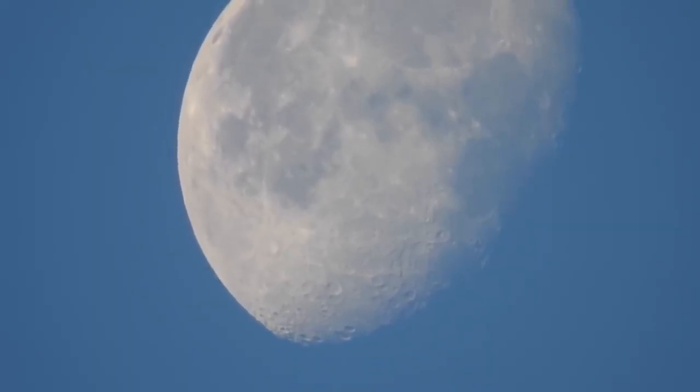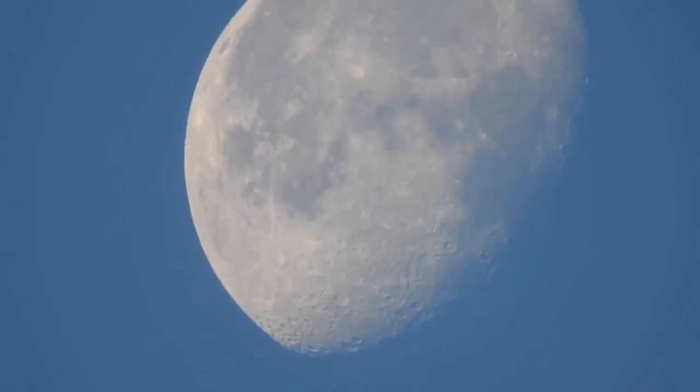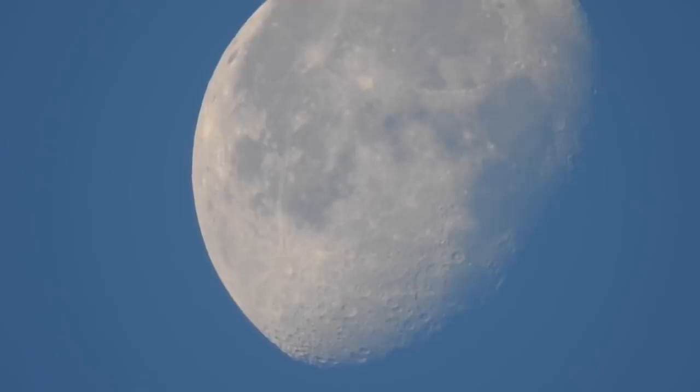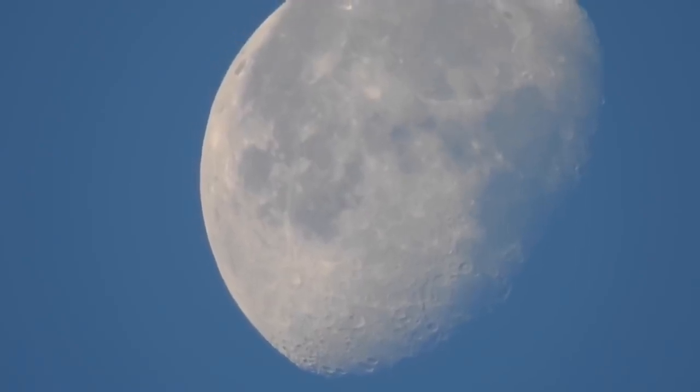This is the moon as seen from Northern California. I used my Nikon Coolpix P900 to record this. It's actually pretty amazing how close I can zoom in on it — how clearly I can see it, even in the daylight. I can actually zoom in closer to craters to look at those if I wanted. I've gotten pretty good at zooming in on this stuff in the sky.